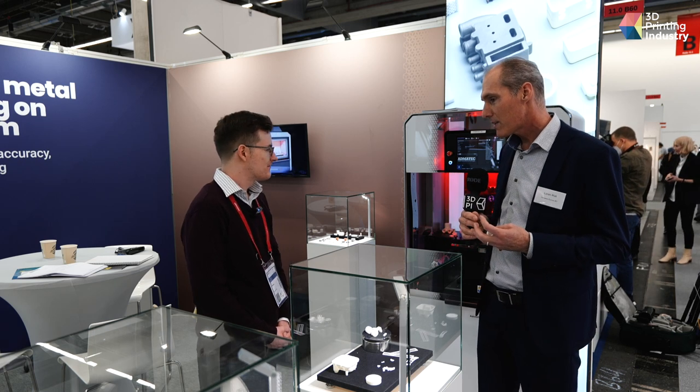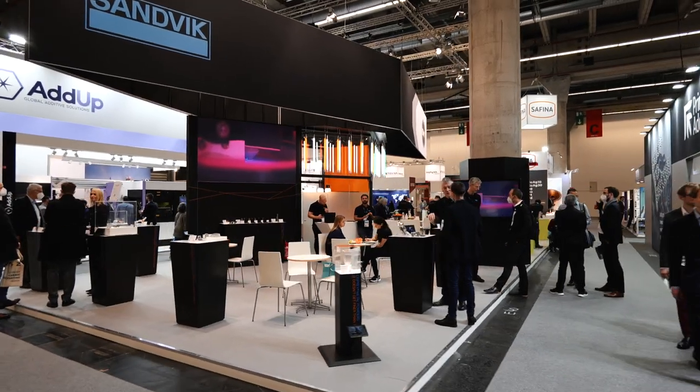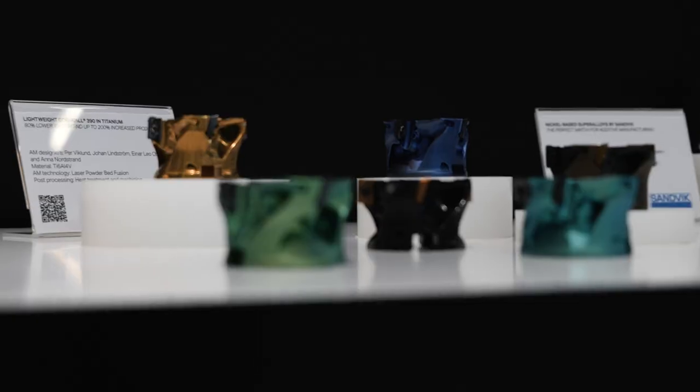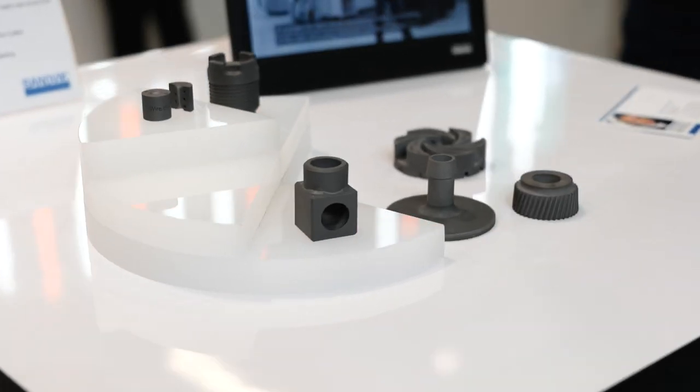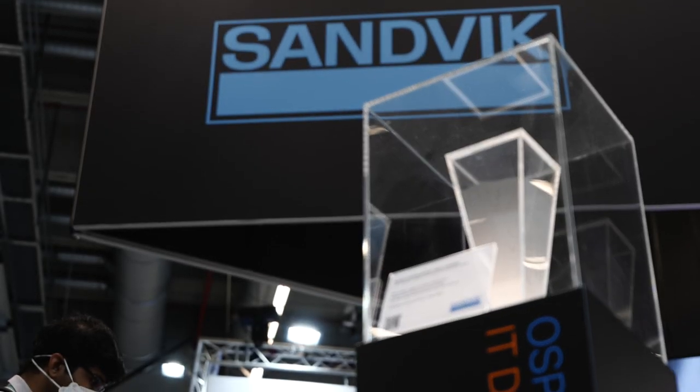Sandvik Additive — the division that we belong to here — is a metal powder producer. We have a wide range of metal powders on our program, probably the widest range out there: everything from aluminum, copper alloys, stainless steel, tool steel, to nickel alloys and titanium. We are also doing print services, and that's the unit I'm operating in Sandvik in Sweden, developing processes for new materials with certain applications and niches.